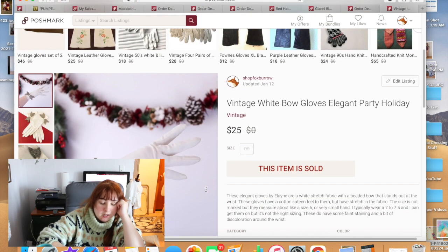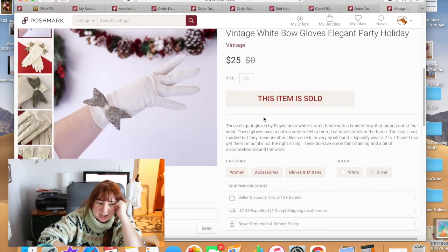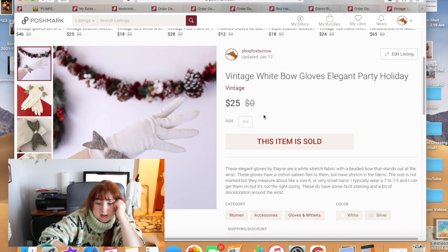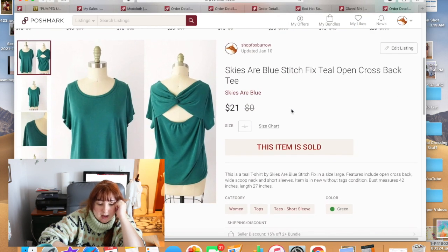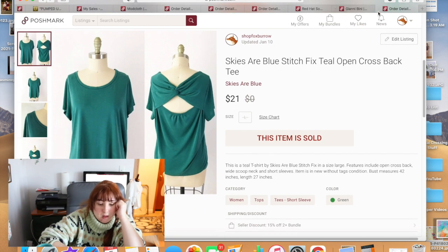These gloves were very cute — I listed them back during my 2020 Christmas collection. They finally sold for $25. I just thought they were so pretty with the little beaded bows. Then another Stitch Fix top from my palette — kind of plain — sold for $21.